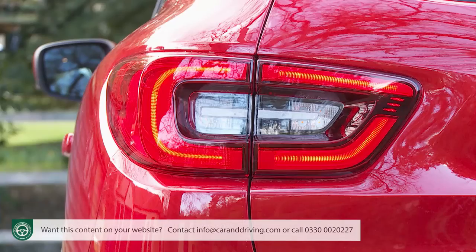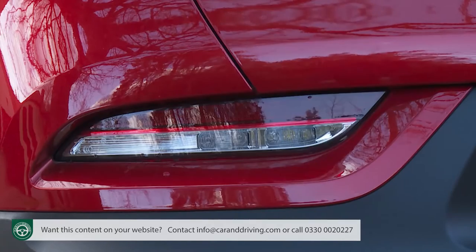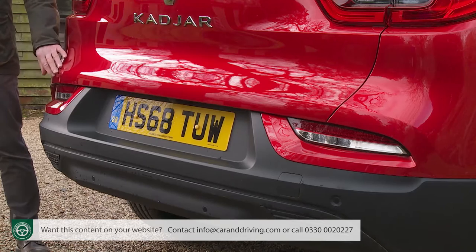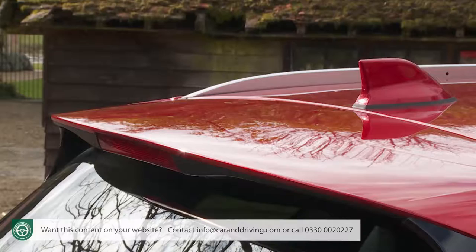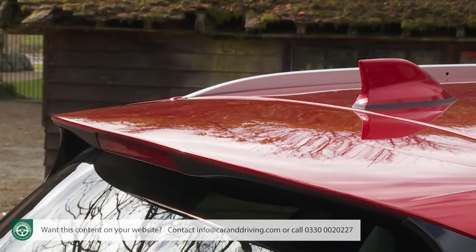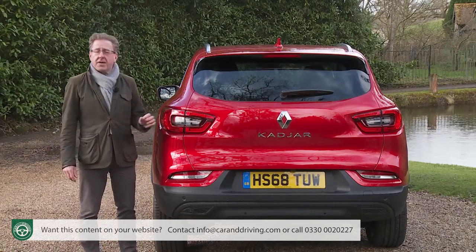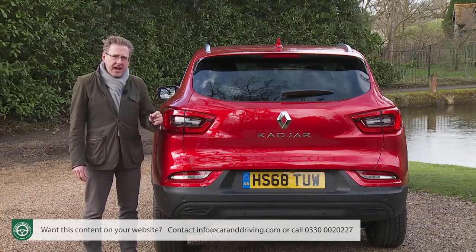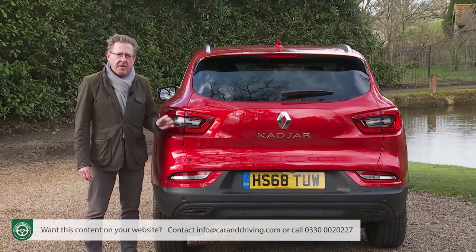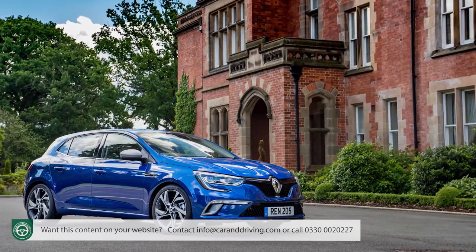It certainly looks quite dynamic thanks to the low roofline and these strongly sculpted shoulder lines that flow back below the C-pillars. At the back, the indicators gain LEDs, as do the reversing lights and the fog lamps, which are now built into the restyled bumper. Top models get a smarter lower skid plate, and this subtle roof spoiler is standard. On most variants you get a shark fin roof antenna. The car shares the light, stiff, sophisticated CMF platform not only with its Qashqai cousin but also with Renault's Megane family hatch.